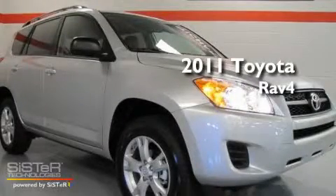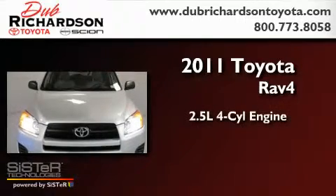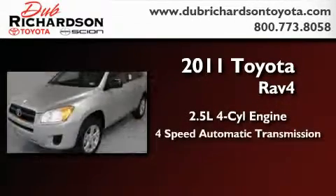This is a brand new 2011 Toyota RAV4. It features a 2.5 liter 4-cylinder engine and a 4-speed automatic transmission.